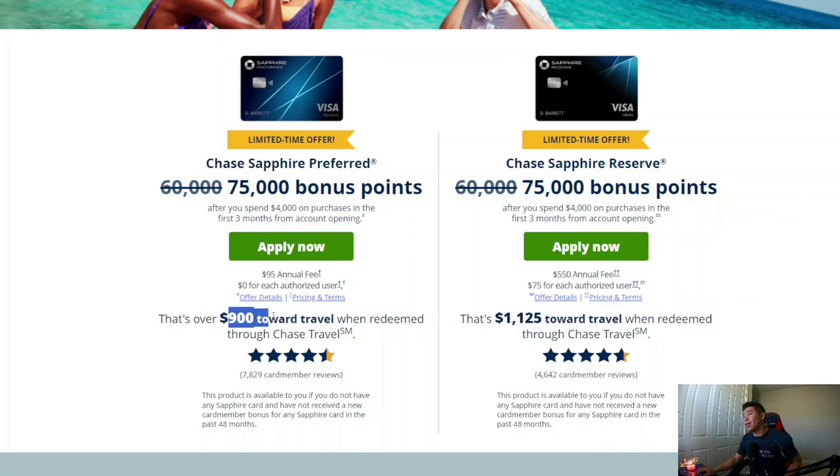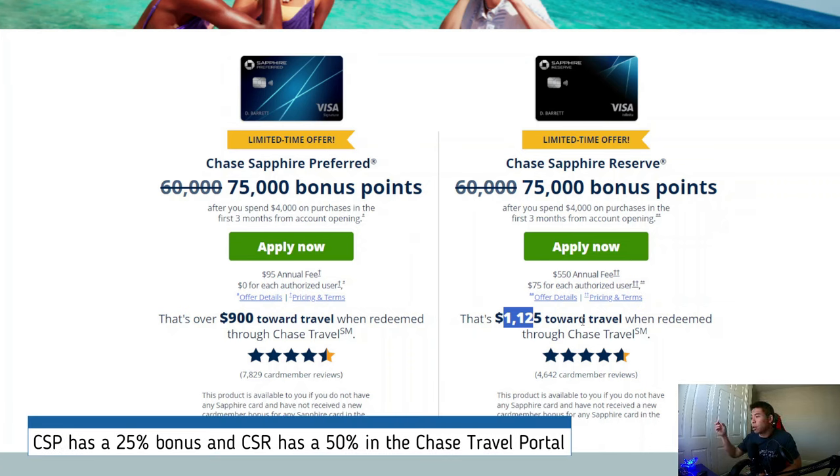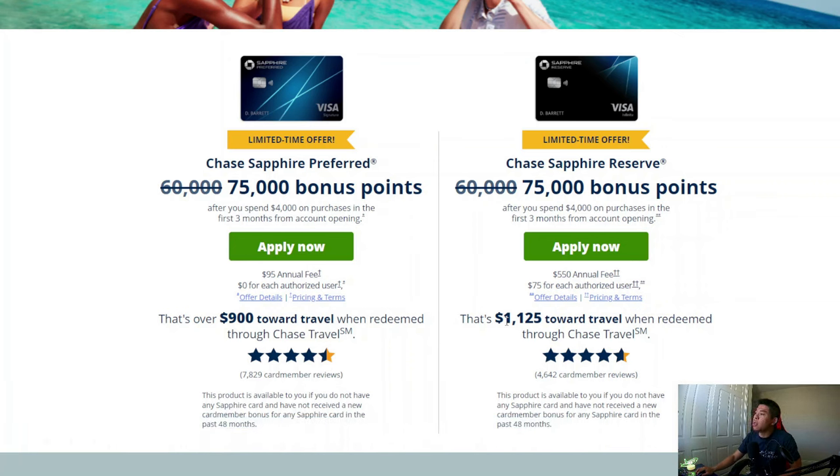It says that's over $900 toward travel when redeemed through Chase Travel. And if you have the Reserve card, you'll get $1,125 toward Chase Travel when going through their travel portal. That's because if you're spending your points on their travel portal through the Ultimate Rewards program, for the Sapphire Preferred you get an extra 25% bonus — that's why it's $900 instead of $750. With the Reserve card you get a 50% bonus, bringing it to $1,125.